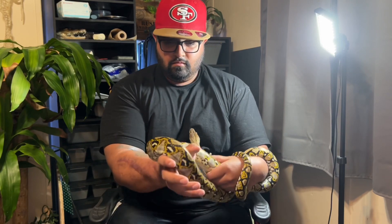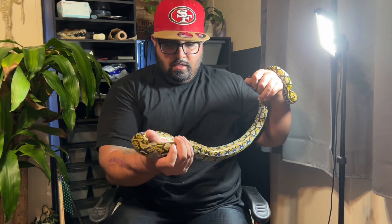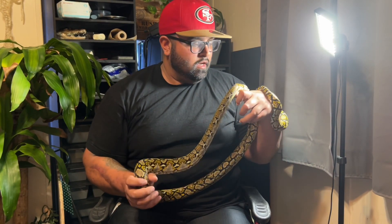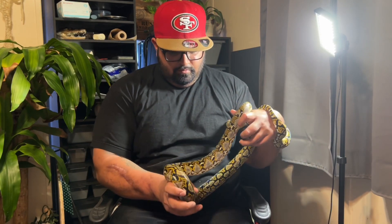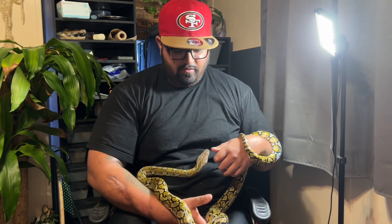You'd find these snakes in Asia, specifically Indonesia, the Sulawesi area. They also have retics in the Philippines all the way up to Malaysia. I would say this is my favorite snake species out of all the snakes in the world — the retic — just due to how big they get but also how colorful they can be, especially in their normal pattern and colors.